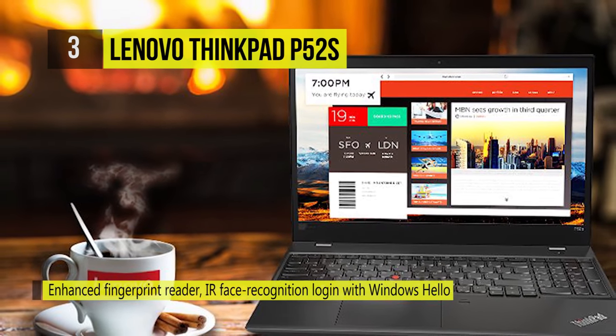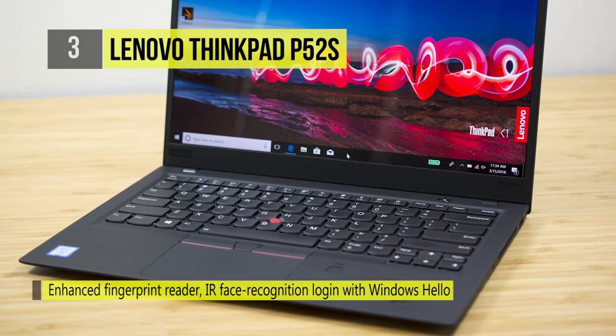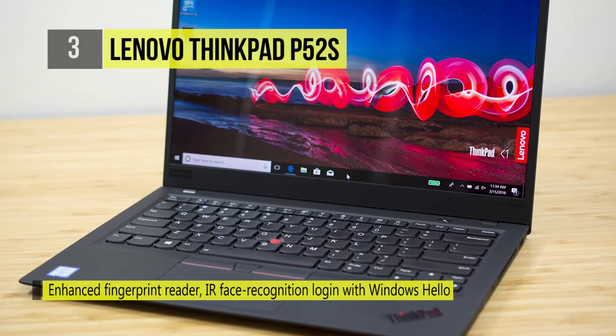There's also a built-in card reader, a 720p webcam, a dual array microphone, and stereo speakers with Dolby Audio Premium.